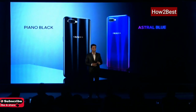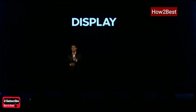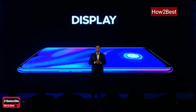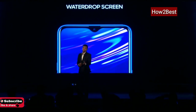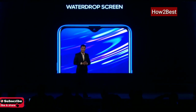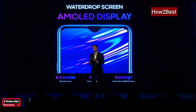OPPO K1 comes with a staggering 6.41-inch screen. When you talk about the front of the smartphone, consumers mainly use smartphones to watch videos and stream content, especially because of the increasing OTT content. The 6.41-inch screen is supported by an AMOLED display, which will give you an immersive viewing experience.